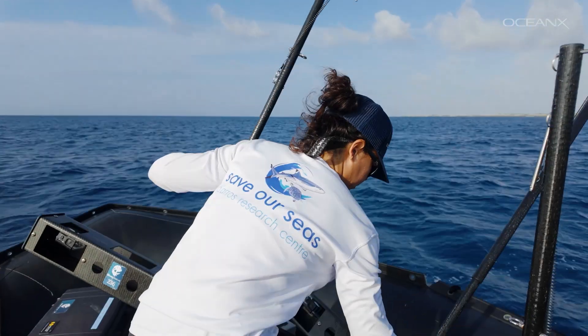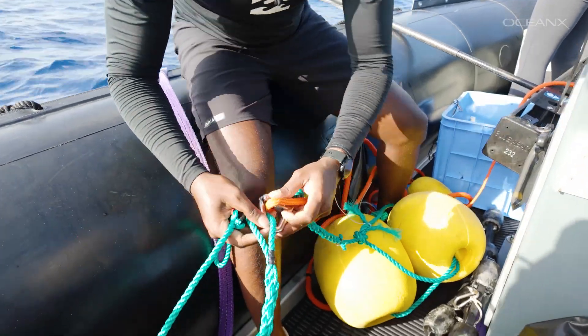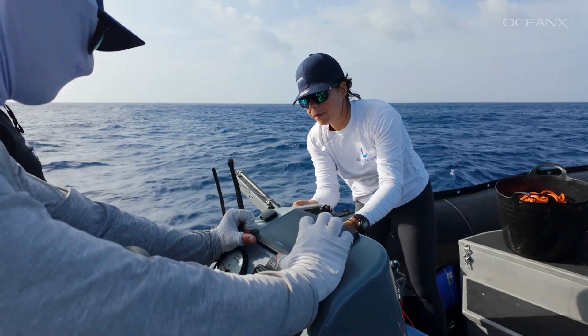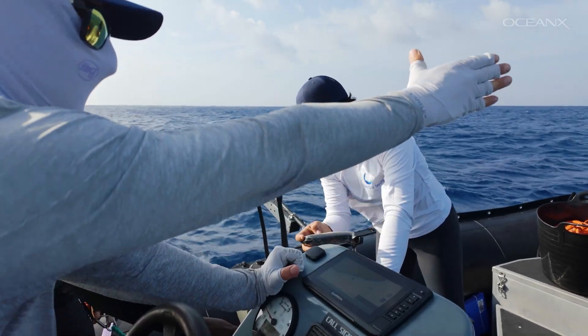The ocean makes up most of our planet. Humans have always used it for sustenance and more, tried to understand it through science, and connect with it through culture. Inquisitive filmmakers have been recording the world beneath the waves for almost as long as we've had cameras.